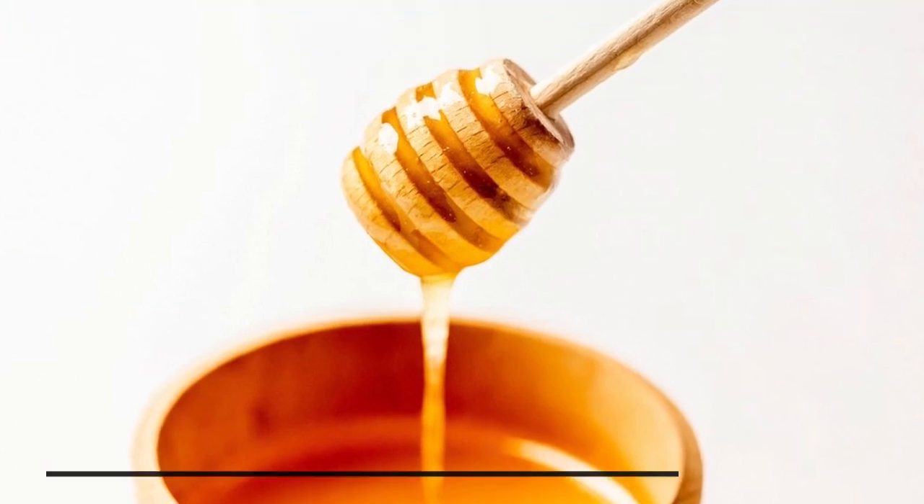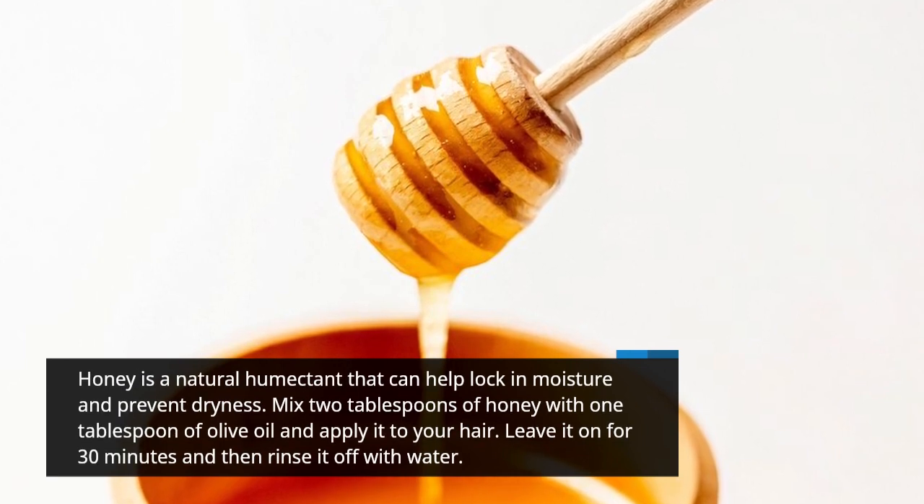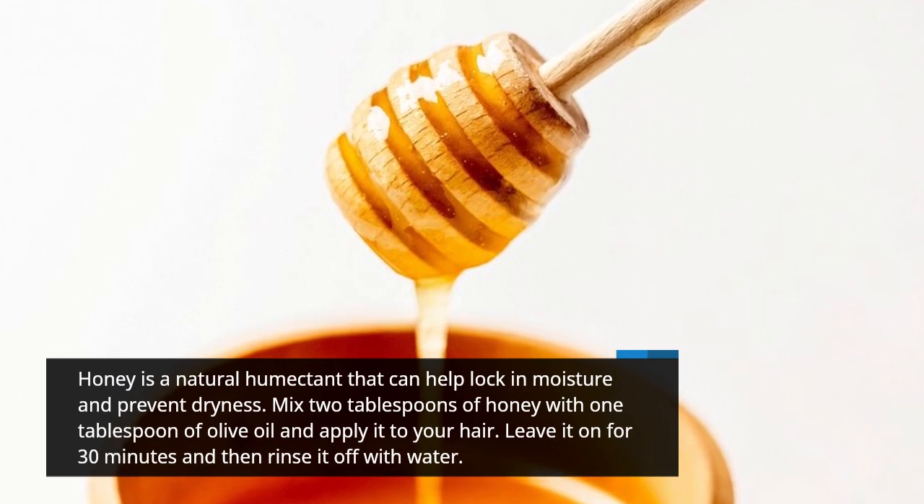Honey is a natural humectant that can help lock in moisture and prevent dryness. Mix 2 tablespoons of honey with 1 tablespoon of olive oil and apply it to your hair. Leave it on for 30 minutes and then rinse it off with water.